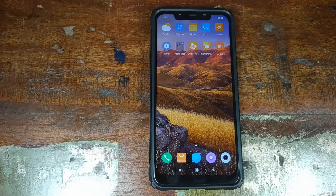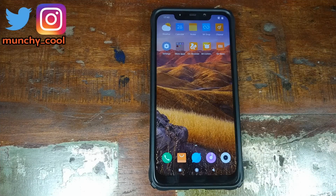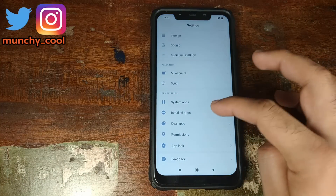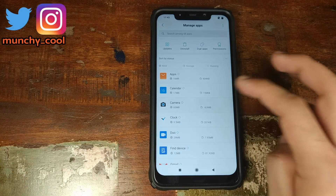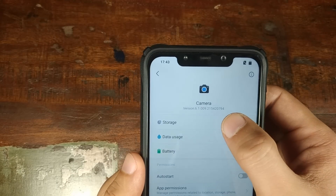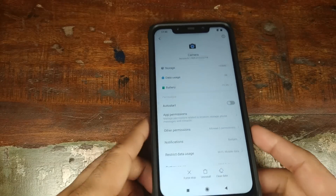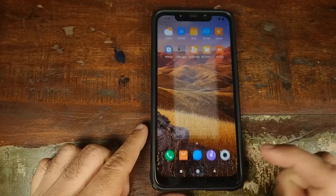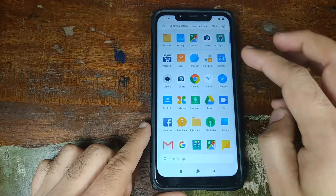Now if you have a locked bootloader and you do not want to unlock your bootloader, but you still want to use the Google camera mod on your Xiaomi POCO F1 phone, the only option for you is to go ahead and install a specific version, which is version 6.1.009. I've linked the APK in the description of this video — go ahead, download it, install it, and you won't have any lags.